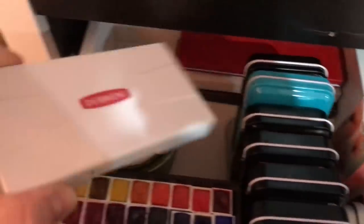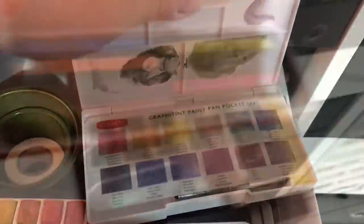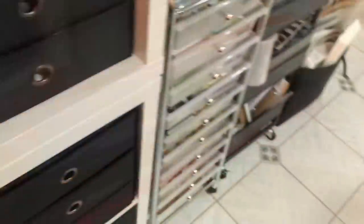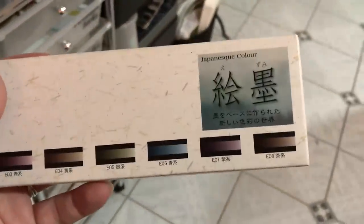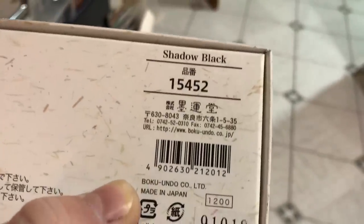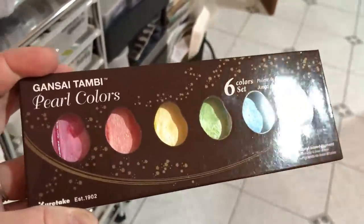This is the Derwent Graphic Tint Set, these are the Derwent Inktense Sticks. This is a muted set — Japanese color by Boku Undo. Boku Shadow Black, Boku Undo. And this set I got from Scribble Fix when we did a collaboration.